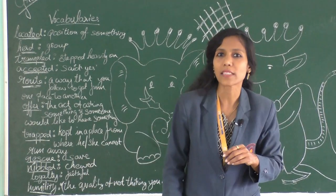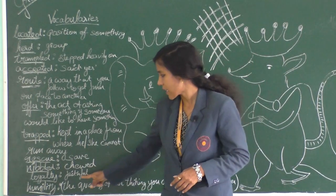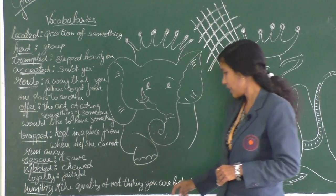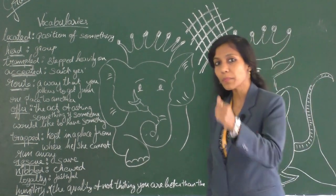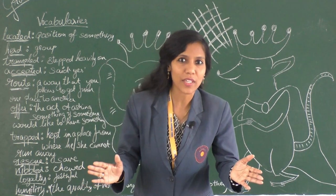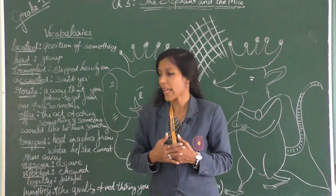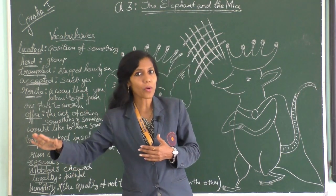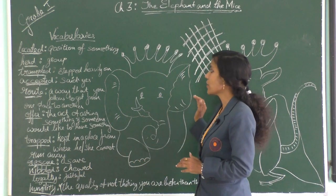Humility means: it's not 'me, me, me, and only me.' When I also see the other person as equal to me, that is when I become humble and down to earth. I don't think that person is less than me; I give equal importance to that person. That is being humble, the nature of humility. So, let's start the story.